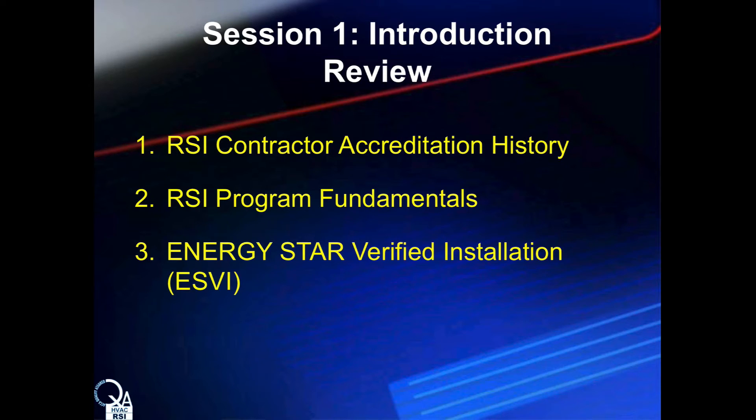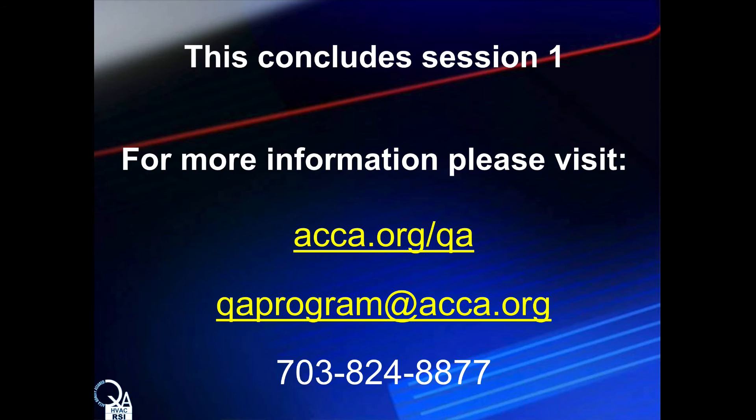So this has been a look at contractor accreditation history, some basics of the RSI program, and some basics of the Energy Star Verified HVAC Installation program. I hope you join us for session two to learn more about the quality installation and the ACCA QI mobile app.